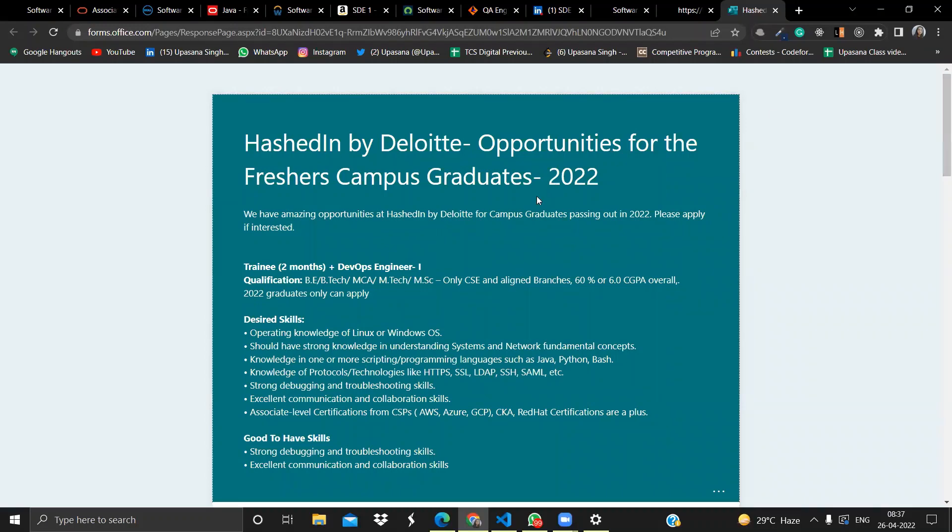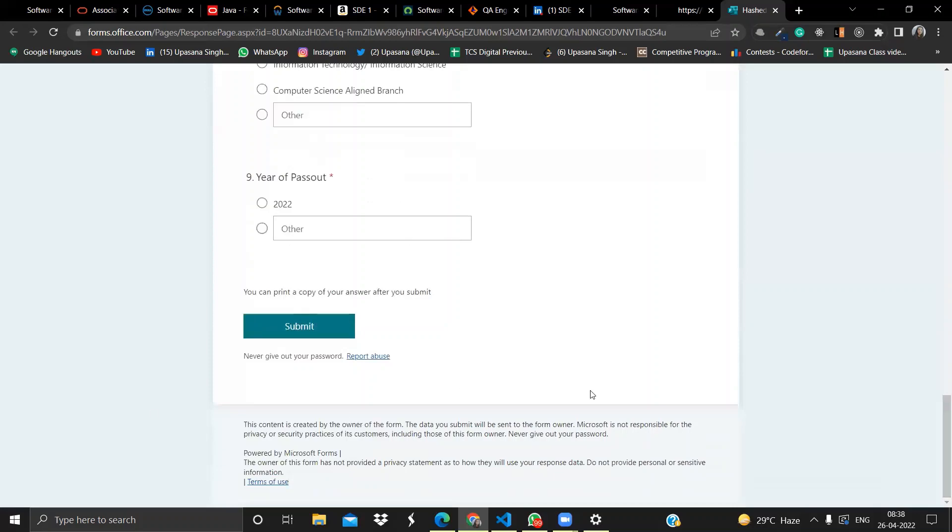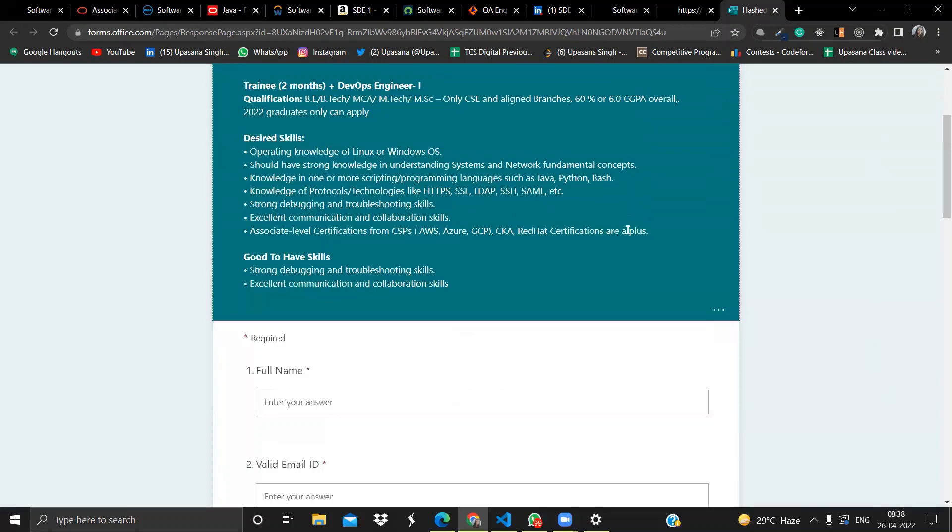The last opportunity is from Hashdin by Deloitte, which is campus hiring for the 2022 batch. The role is DevOps Engineer with a two-month trainee period. Eligible degrees are B.Tech, MCA, M.Tech, or M.Sc, and only CSE or allied branches are accepted. You should have 60% or 6.0 CGPA overall and only 2022 graduates can apply. Desired skills include knowledge of Linux, understanding of systems and networking fundamentals, programming in Java or Python, knowledge of protocols and technologies, and strong debugging, troubleshooting, and communication skills. Fill out the provided form to apply.